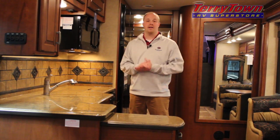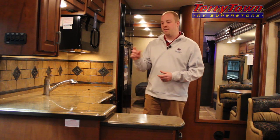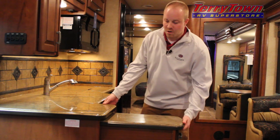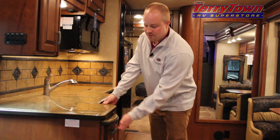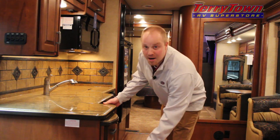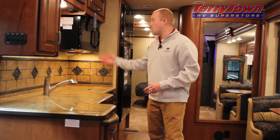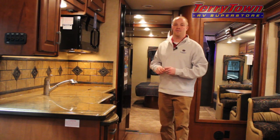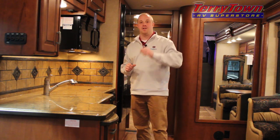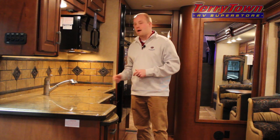Taking a look at the kitchen, Jayco fits it with solid surface countertops, a pull-out countertop extension, full extension ball bearing drawer guides, and two pot and pan drawers. It's also equipped with a convection microwave in place of an oven, and a three burner cooktop which features Corian countertop covers.